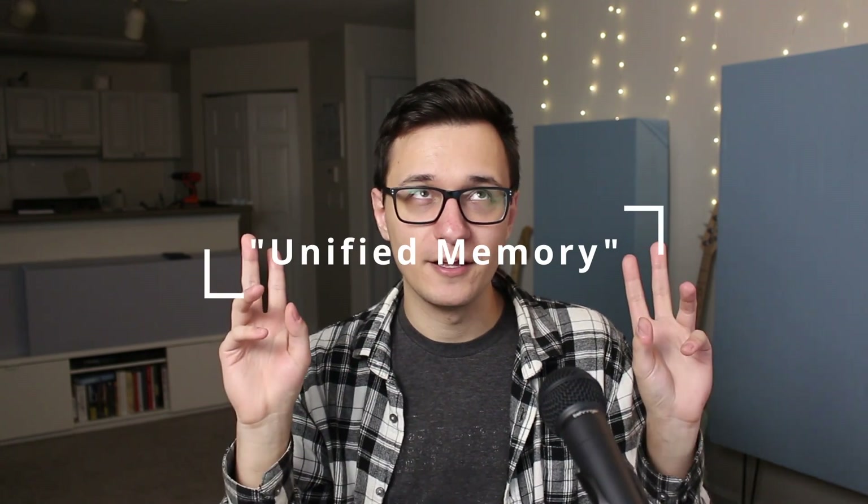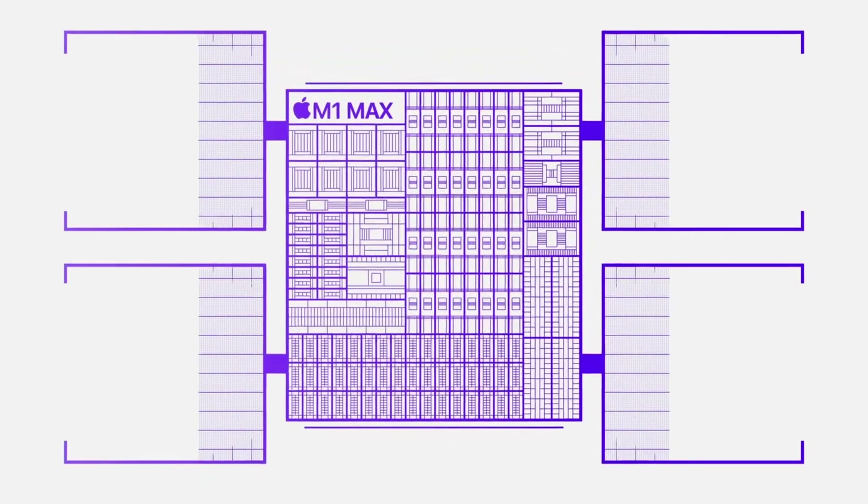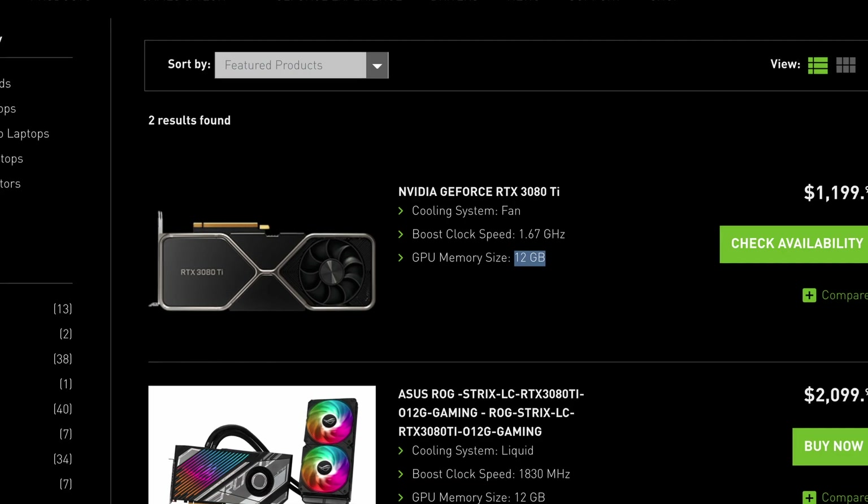They call what we usually call RAM 'unified memory,' and that makes more sense now that we've kind of multiplied the available memory. The CPU and the GPU both have access to this memory. On the M1 Pro, it now supports up to 32 gigabytes of memory, which is sick. And on the Max, you can get up to 64 gigabytes of unified memory. So effectively, you can have a 32-core GPU that has access to 64 gigs — like a 64-gig VRAM GPU. For reference, one of the top graphics cards right now, the 3080 Ti from NVIDIA, has 12 gigabytes of memory. Obviously this isn't an apples-to-apples comparison, but it does make me wonder if gaming is going to be more viable on a Mac.